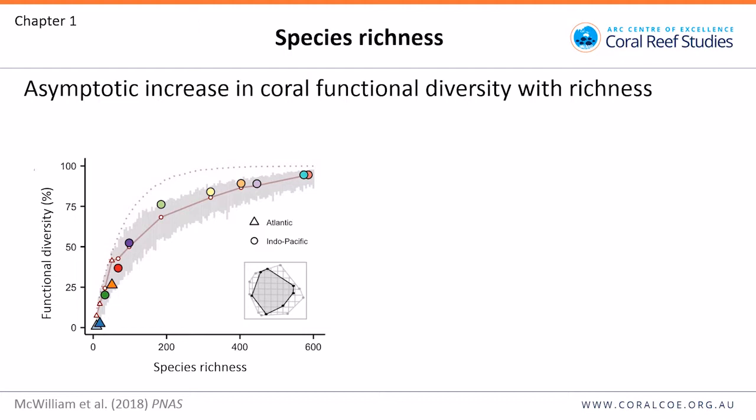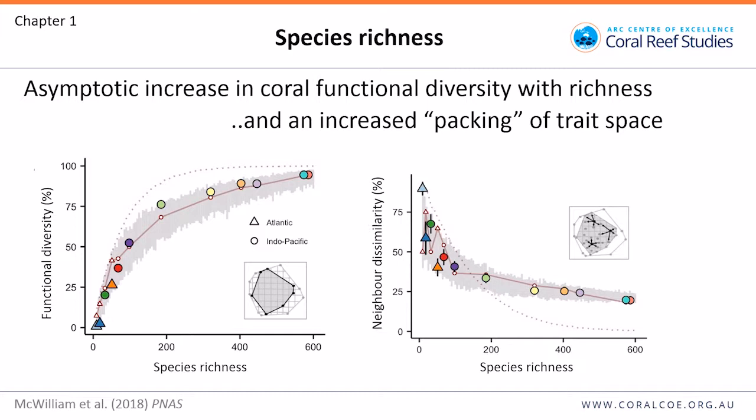We plotted occupancy of trait space on the y-axis against species richness on the x-axis, with each point representing one of the 12 provinces. It shows an asymptotic increase in functional diversity with species richness. As you initially increase species richness, you get a rapid increase in trait diversity, as every species added provides some new trait or function. This then levels out in the Indo-Pacific, as there are fewer new trait combinations per species and more accumulation of redundancy.